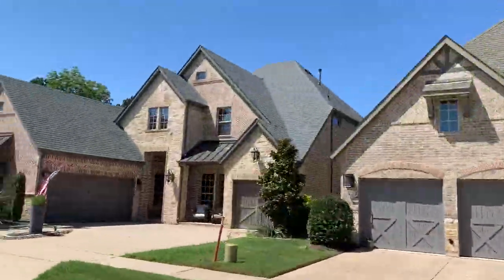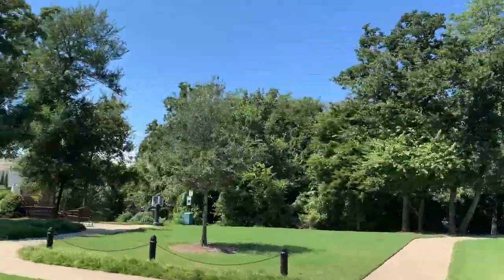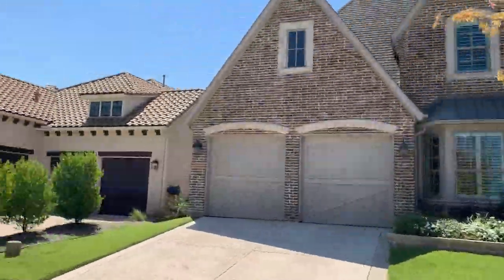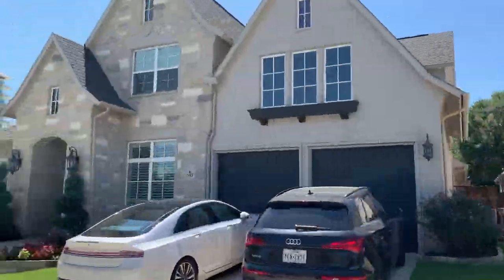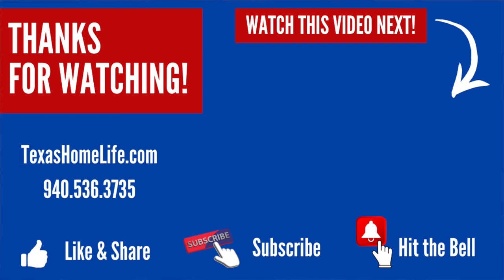All properties in Lakeside, except for the apartments, are within an HOA, and the fees vary depending on the type of property. To get a better idea of what these properties look like on the inside, click on our link below in the description. If you're thinking about making a move to Flower Mound, grab our Flower Mound Relocation Guide below as well. Otherwise, check out one of our next videos on another great Flower Mound neighborhood.